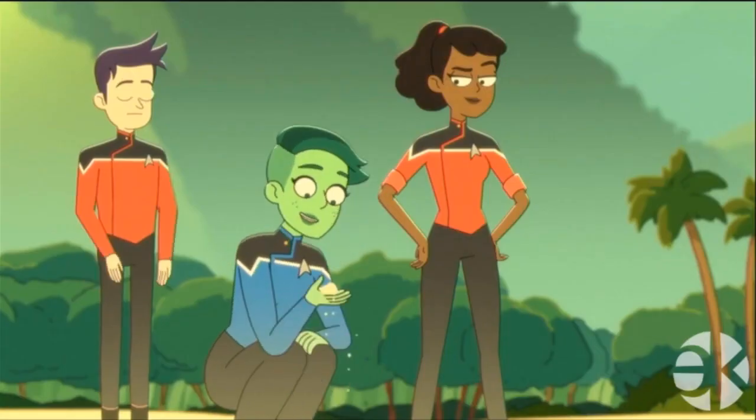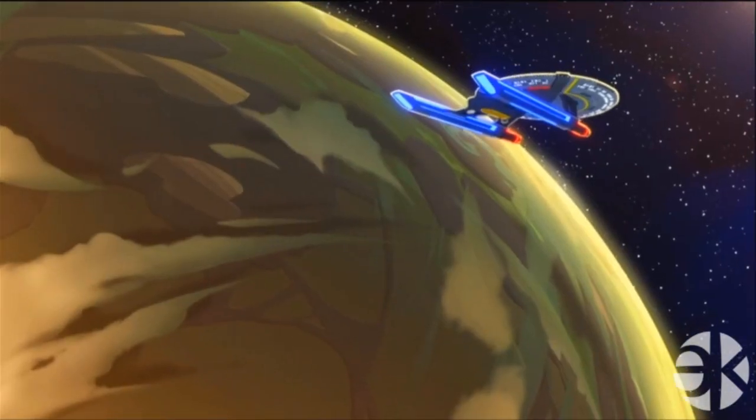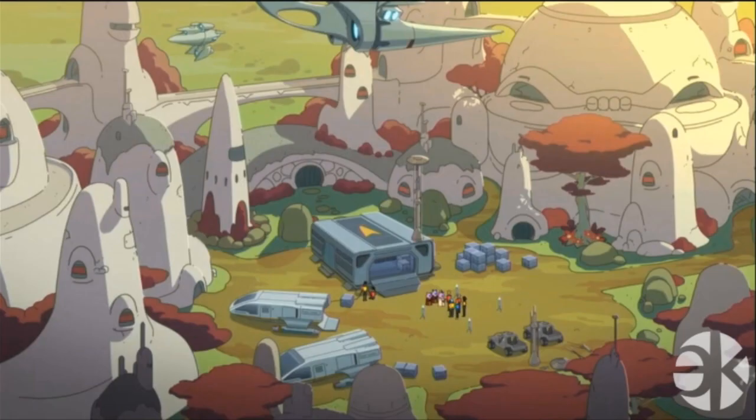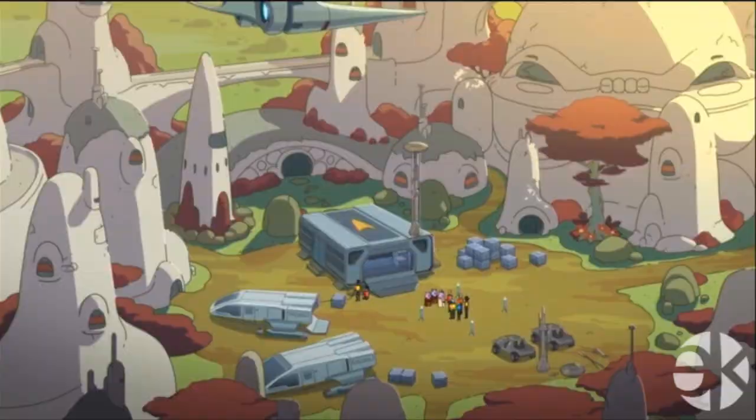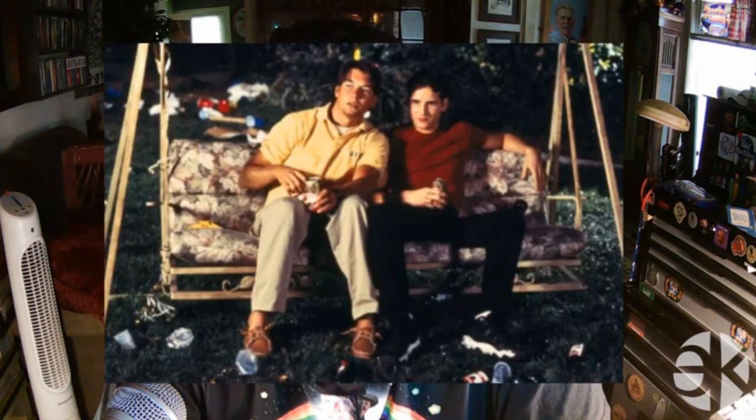Not everyone knows this, but the Enterprise-D also had Cetacean Ops, which is basically a big aquarium on a starship with whales and dolphins — supposedly for navigational purposes, but that makes about as much sense as Tardigrades and Magic Mushroom Drive. Now that we have all this character stuff out of the way, the actual plot can happen. The crew of the Cerritos is on the capital planet in the Galar system, helping the Galardonians with second contact stuff. We find out that the second in command is Commander Jack Ransom, no relation to Rudolph Ransom the captain of the USS Equinox from Voyager, and he is voiced by Jerry O'Connell.